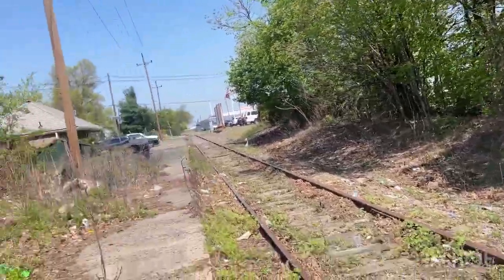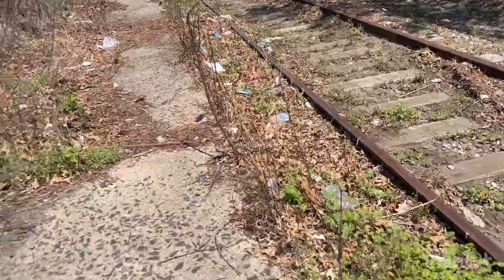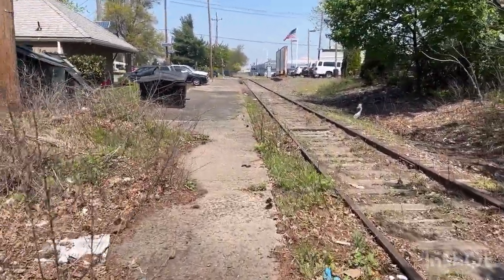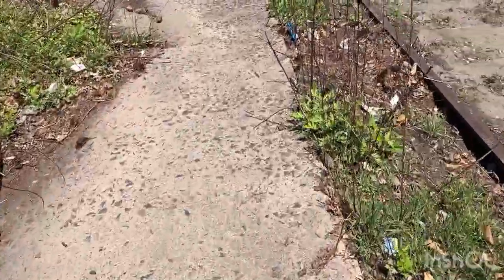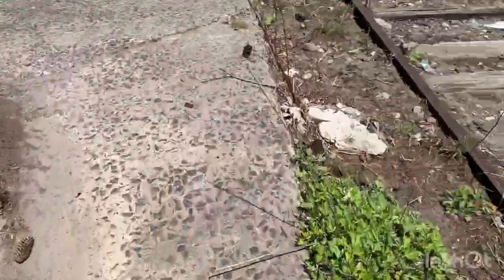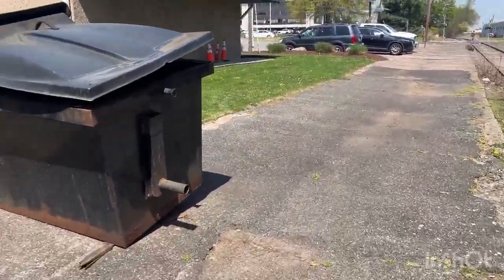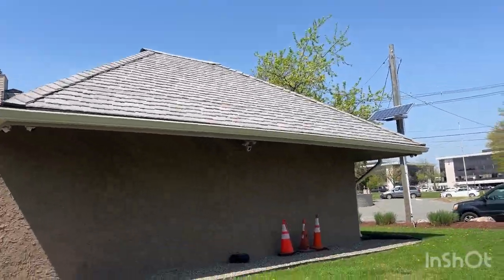I believe we're coming up to Bloomfield Avenue — not the Bloomfield Ave you're thinking of, there's actually one that goes through Clifton as well. Right here there was definitely a station at some point, because not only do we have a platform, but we have this little area — like a little waiting room. I don't know, but it still looks like it's used for something.